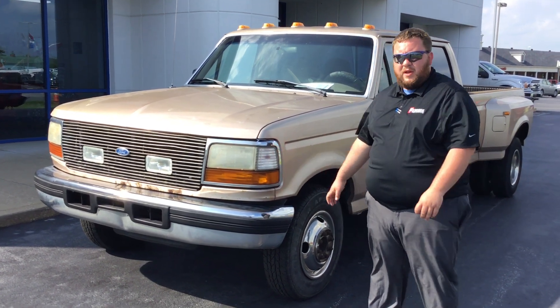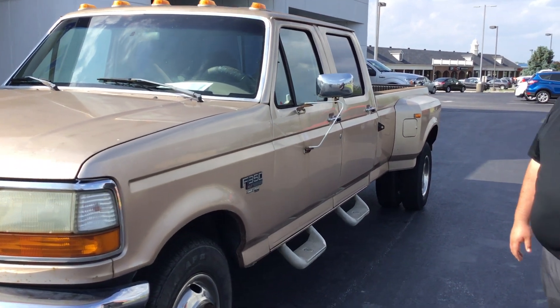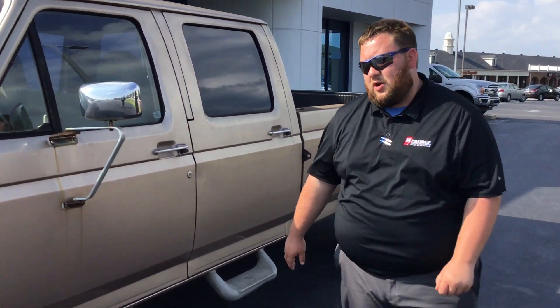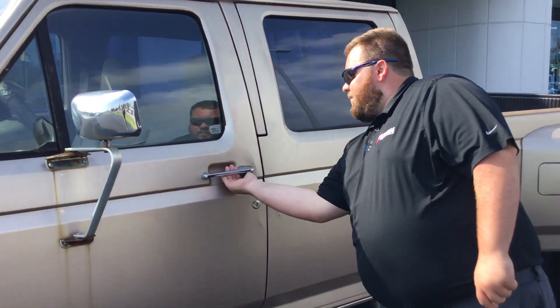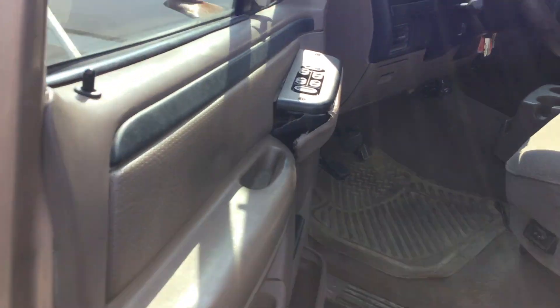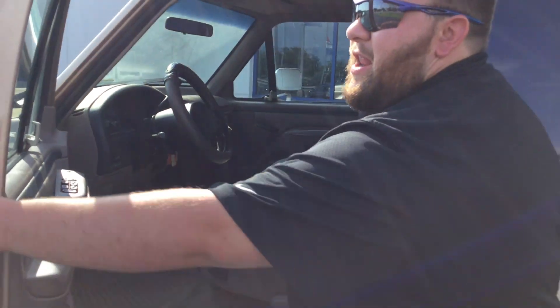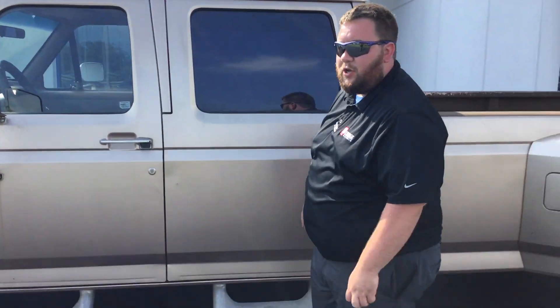I just took it in on trade two days ago. It has the 7.3 diesel engine in it. It's an automatic. It is a two owner vehicle with 239,000 miles on it. The interior is in excellent shape for the mileage. The truck fires right up and drives just like it's supposed to.